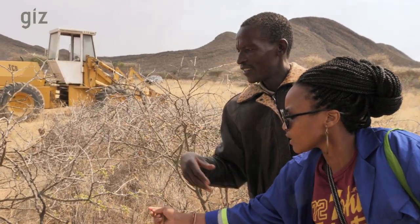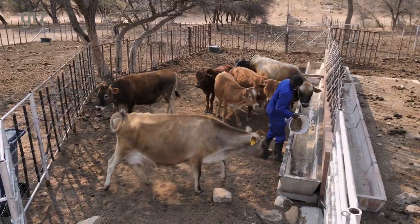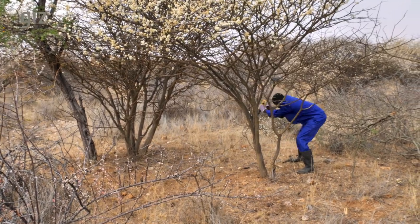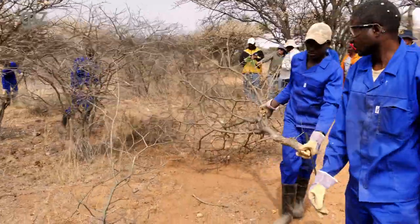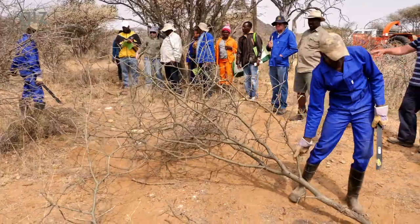Farmers in Namibia work in a very difficult environment. Feeding their livestock is becoming increasingly challenging. One of the main reasons is bush encroachment. Estimates are that more than 30 million hectares of Namibian rangeland are affected by bush encroachment, which is more than 30% of Namibia's rangeland.